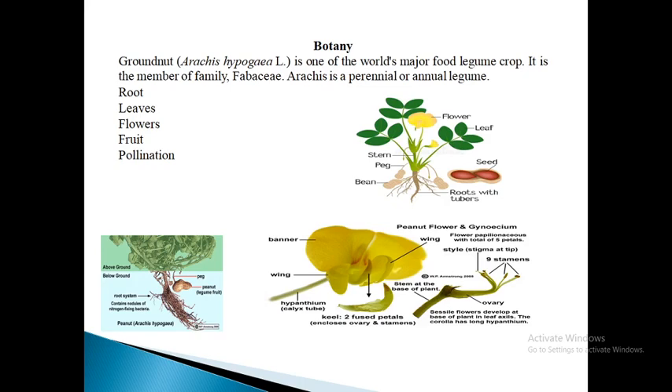Next is botany. Groundnut is one of the world's major food legume crops. It originated in South America where the genus Arachis is widely distributed. Arachis is a perennial or annual legume with three or four leaflets, stipulate leaves, papilionate flowers, tubular hypanthium and subterranean fruit. The peg, which is an expanded intercalary meristem at the base of the basal ovules, is unique to the genus. Groundnut is mainly a self-pollinated crop, occasionally out-crossed by bees.